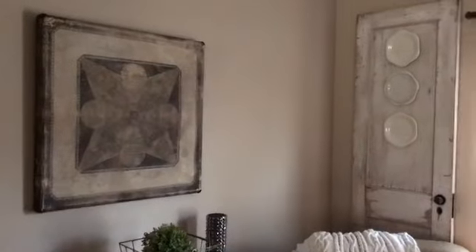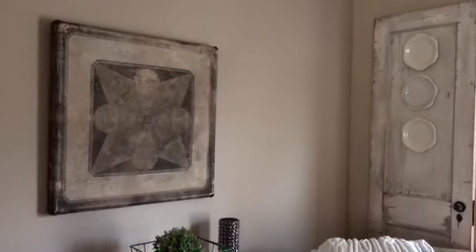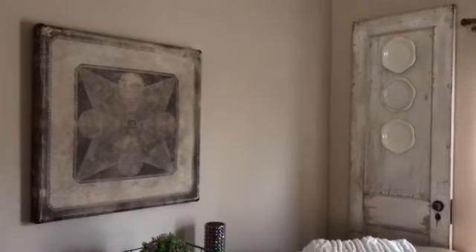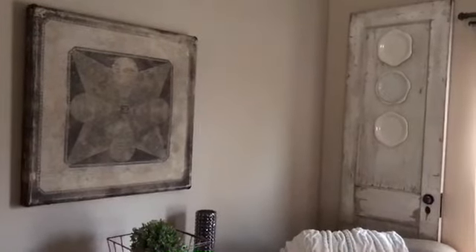Hi, thanks for tuning in. Today's video is going to be Vintage Finds — how I decorate my house with vintage finds. These are things I either got at a vintage warehouse, an architectural salvage shop, or an eBay or Etsy shop that specializes in vintage.